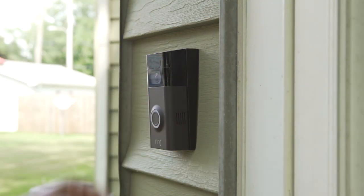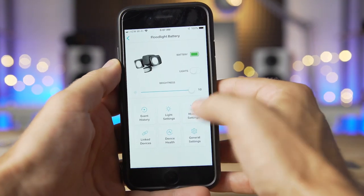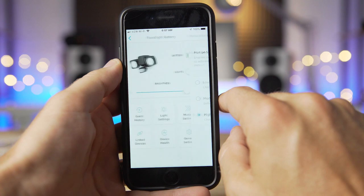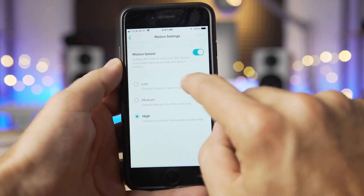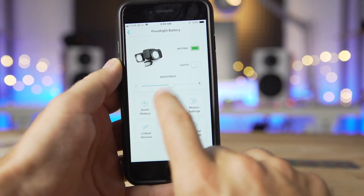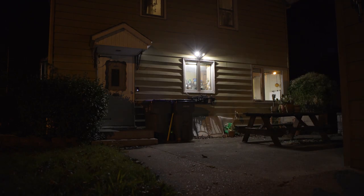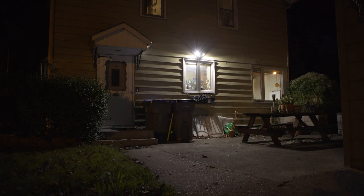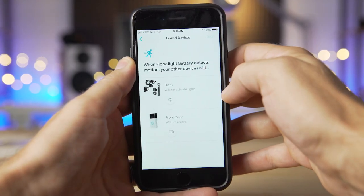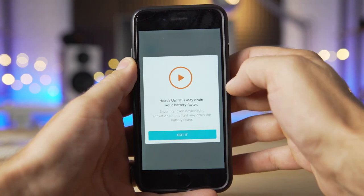Once everything is installed, controlling it all in the Ring app is just as straightforward as installation. On all of the lights, there is a motion sensor level control — you can adjust how sensitive each one is to motion and dial in how often it is triggered. I ended up putting both the spot and the floodlight on the lowest setting to avoid frequent triggers. You can also dial in the brightness of the light to fit it to your property or extend battery life. The cool thing about having the bridge and multiple lights is that if you want to make groups that talk to each other when one device is triggered, it's as simple as linking the devices in the app. Once accepting the warning that it will drain batteries faster, you can designate a time period that the lights can trigger other lights for motion.